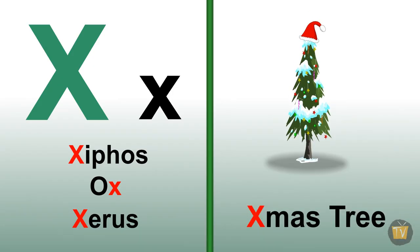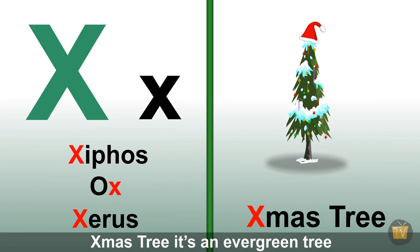Xmas tree. Xmas tree is an evergreen tree decorated at Christmas.